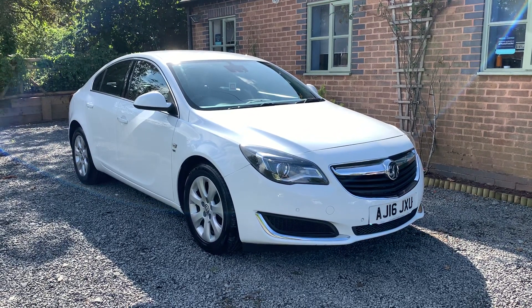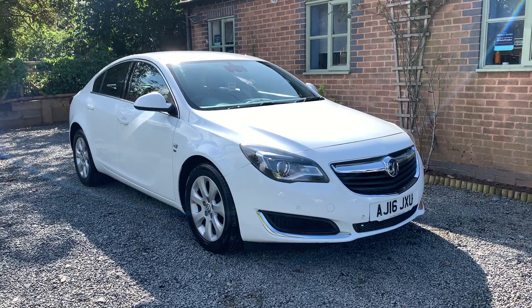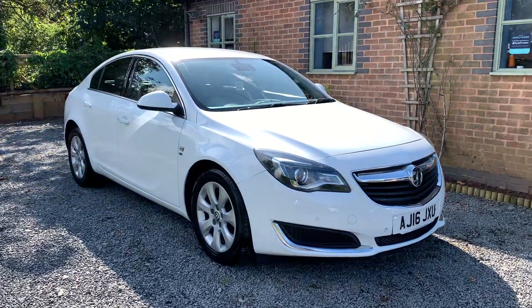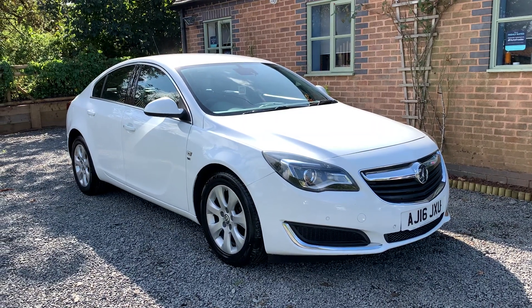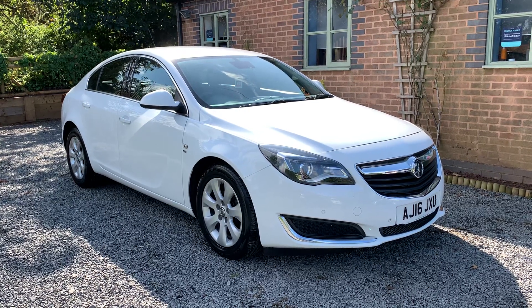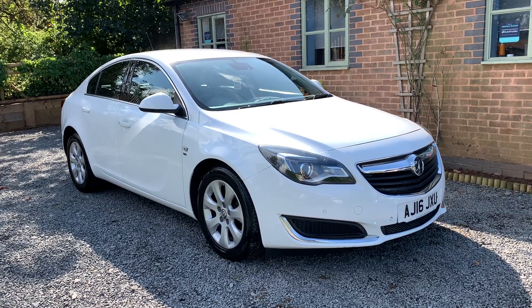The car has recently been MOT'd with no advisories. The car will be serviced on sale, and bodily this car is in very nice condition. One or two age-related stone chips here and there, but nothing that detracts from the very well-kept appearance.